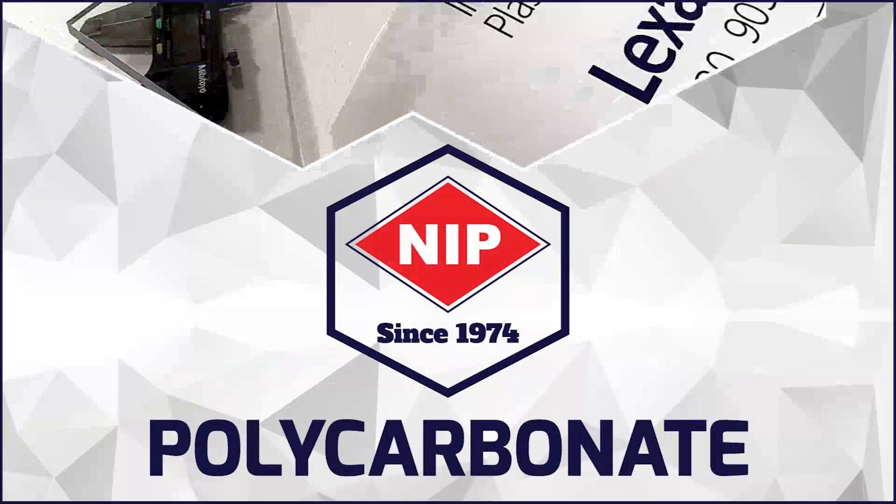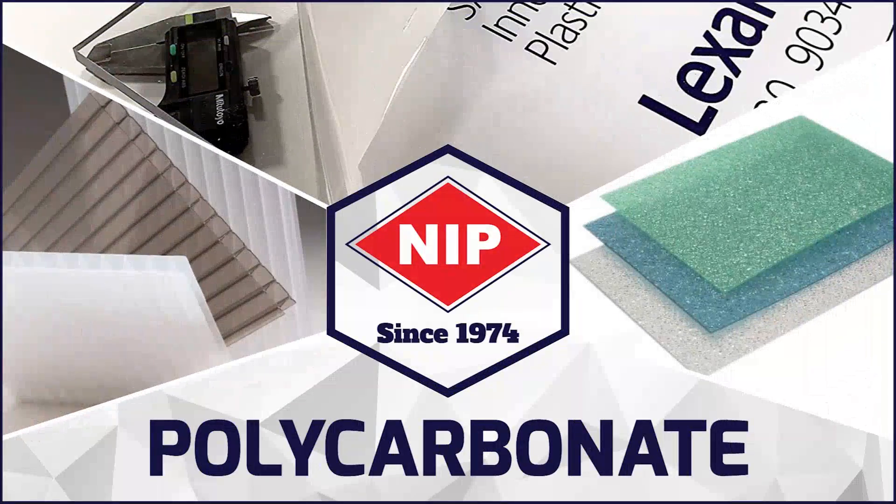New Industrial Plastics introduces polycarbonate sheets: transparent, multi-wall, and embossed.